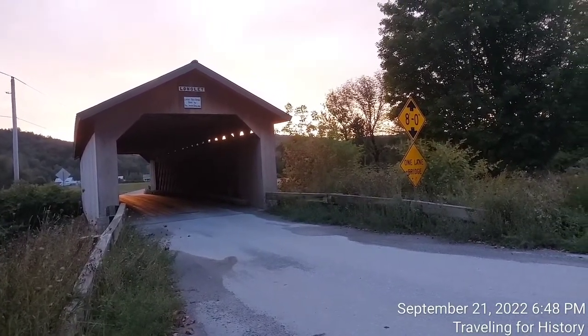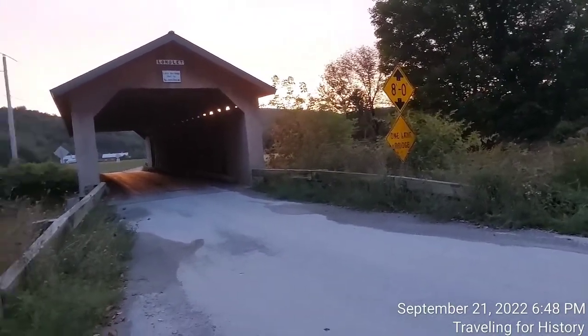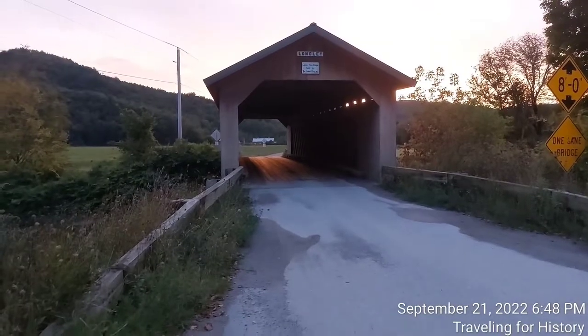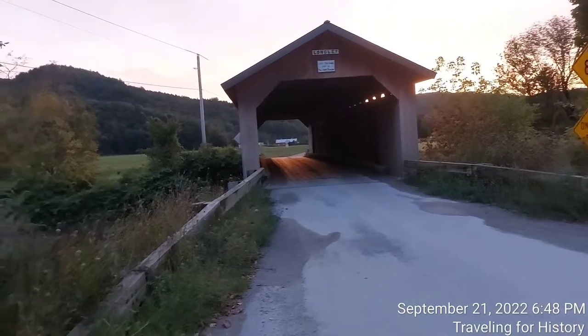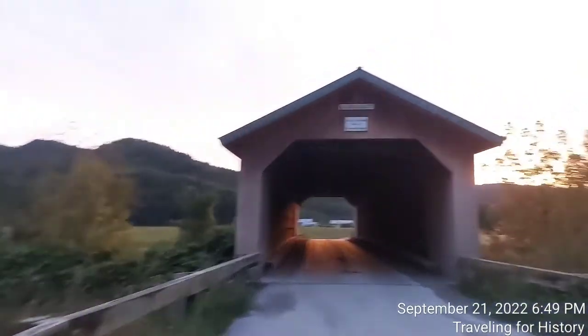A complete restoration of the bridge was conducted in 1992 by Jan Lewandowski. The bridge was leaning to one side and the trusses were bowed in the middle. It was closed and bypassed by a temporary bridge. Having said all that, let's do a walkthrough — it's one of my favorite parts when I'm filming a covered bridge.